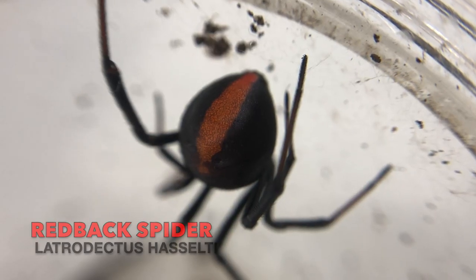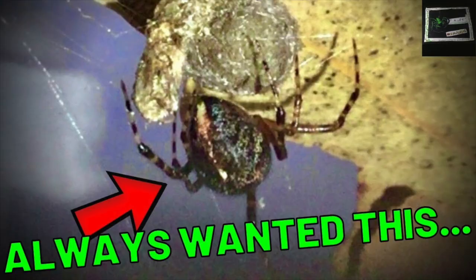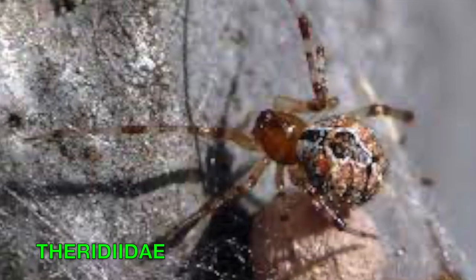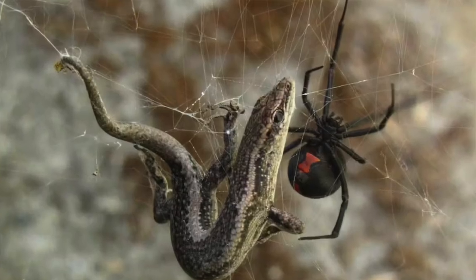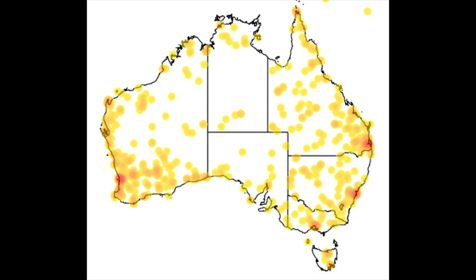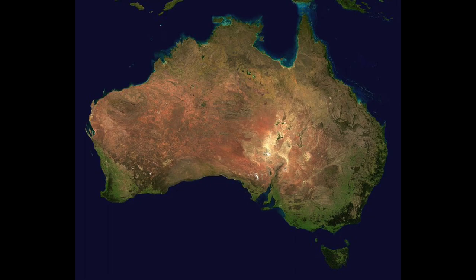Just how deadly are they? Latrodectus hasselti is a comb-footed spider, like the one I used to own prior. They belong to the family Theridiidae. These spiders make irregular webs which trap their prey. Redback spiders are native to South and Western Australia and have now spread across the country.